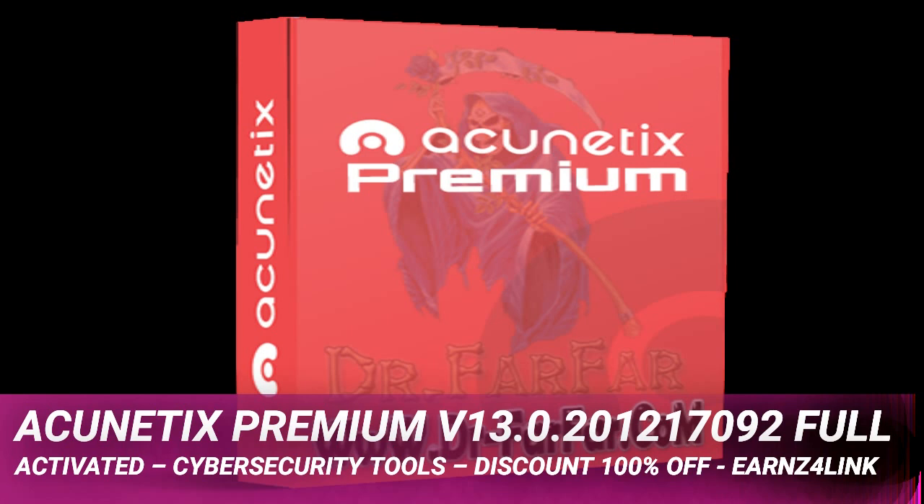Acunetix uses two unique technologies that help you discover more vulnerabilities: AcuMonitor and AcuSensor. Additionally, AcuSensor helps you find the vulnerability in the source code so you can act fast. Developed by a specialized team, the Acunetix scanning engine is built using C++ for efficiency, making it one of the fastest solutions on the market.